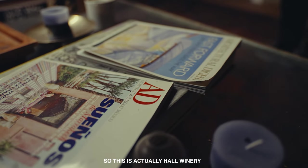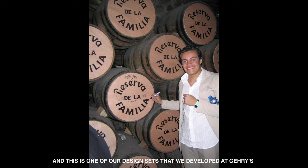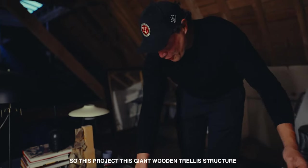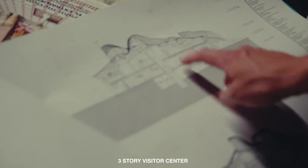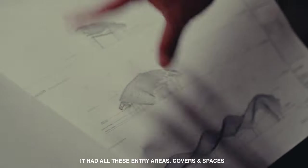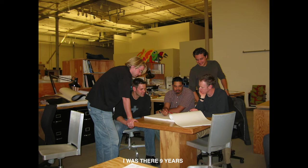This is called a winery in Napa Valley, and this is one of our design sets that we developed. This project was a giant wooden trellis structure — a three-story visitor center that we had to detail all the way. It had all these entry areas, covers, and spaces. I was there nine years.